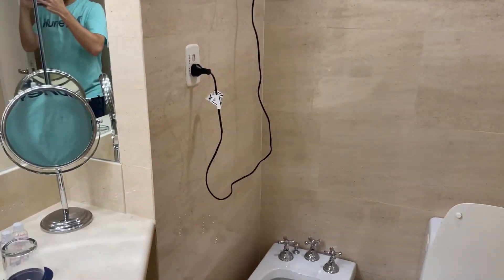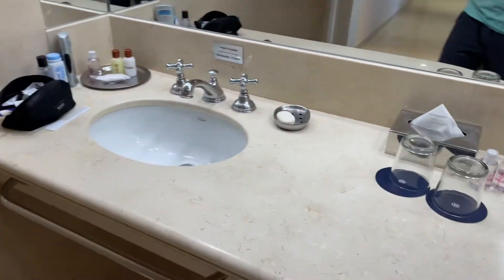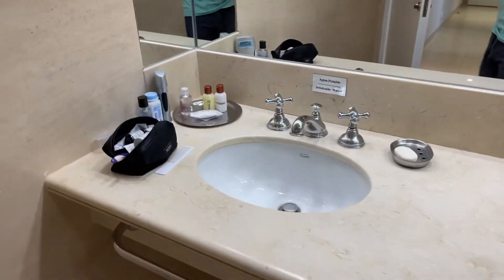In the guest bathroom there's a toilet, bidet, and a kitchen sink.